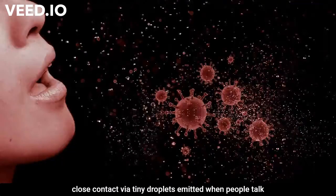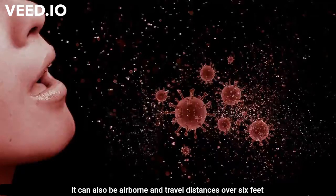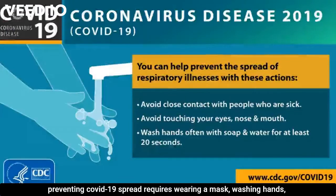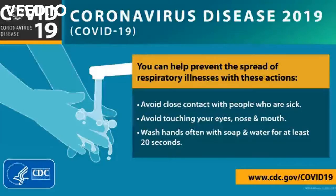Scientists have established that the coronavirus primarily spreads through close contact via tiny droplets emitted when people talk, cough, and sneeze, though it can also be airborne and travel distances over six feet. Preventing COVID-19 spread requires wearing a mask, washing hands, social distancing, and disinfecting surfaces regularly.